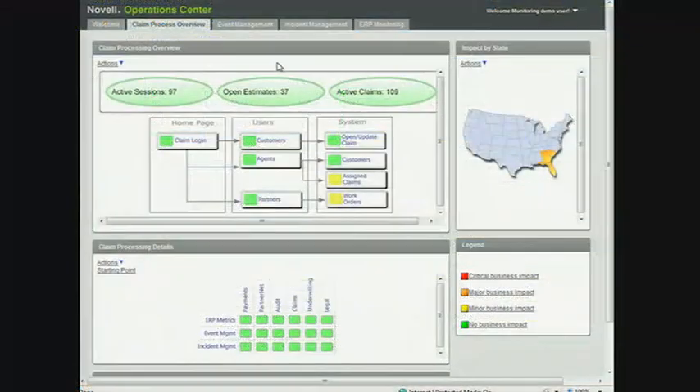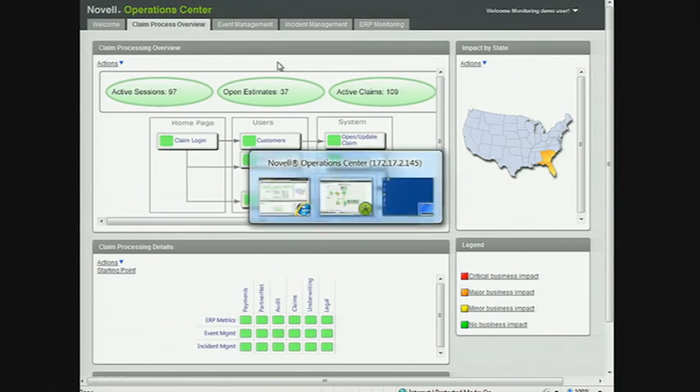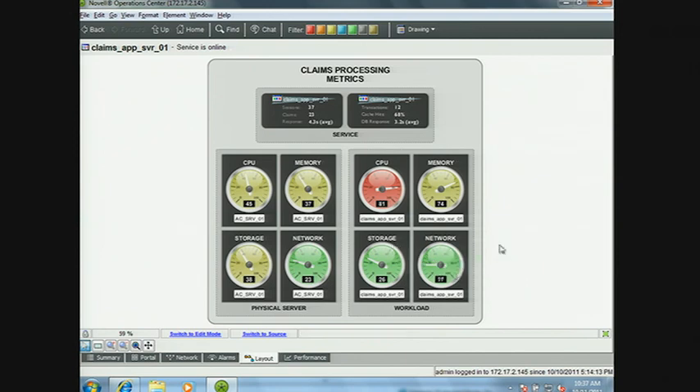We'll start with the Operations Center dashboard, where I can see the claim processing service health and availability metrics from a business perspective. In the Operations Center console, we're showing a more architectural layout — on the outside of the network, there's a load balancer and web server, and on the inside, an application server and database server. Feeds come in from AppManager and other management tools, updating the service model dynamically as new workloads come and go.